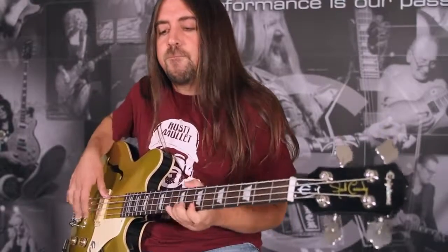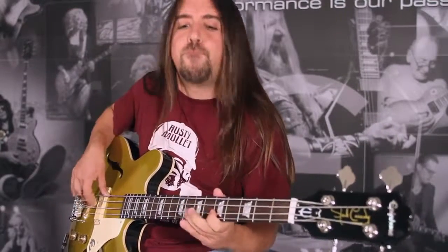Check out the Epiphone Jack Cassidy bass at your authorized Epiphone retailer or online at www.epiphone.com.